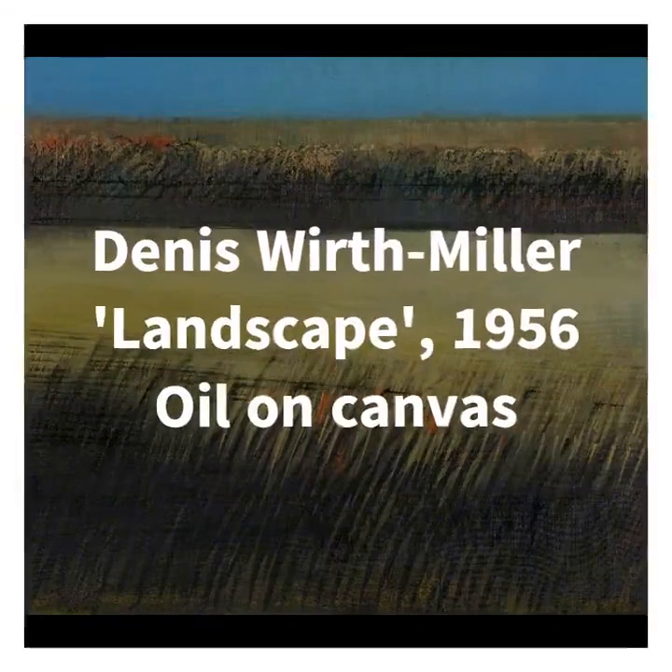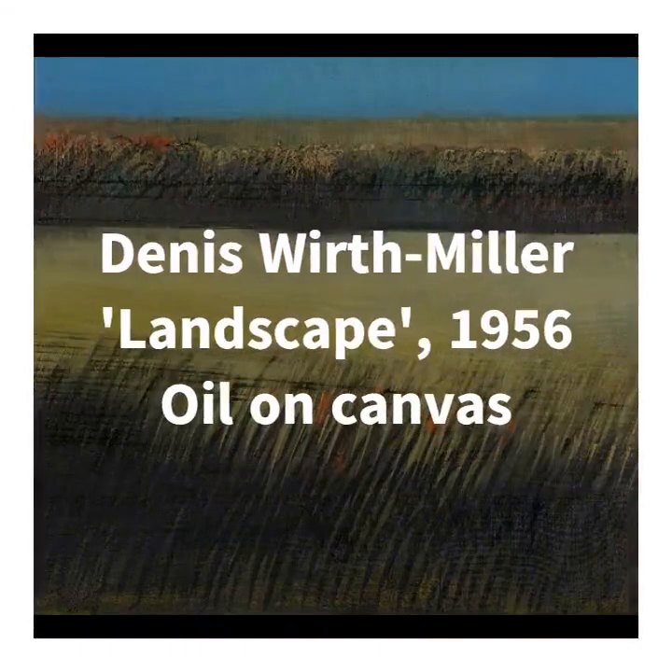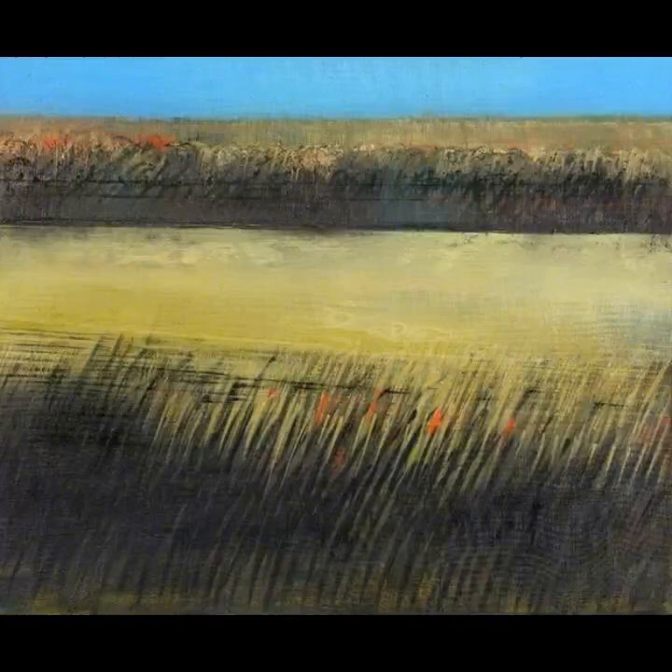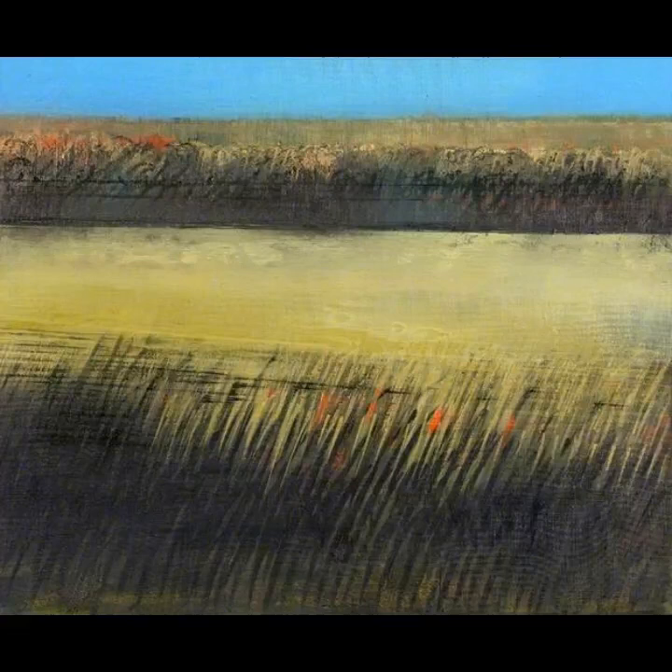This piece is called Landscape and it was painted by Dennis Worthmiller in 1956. Now it could be argued that Worthmiller is a little bit underappreciated these days, and in my opinion his name isn't one that we hear enough, particularly since he was so successful and such a well-known character during his lifetime. Certainly he was at the heart of a lively gay bohemian art scene in post-war London and was particularly close to two quite famous characters.